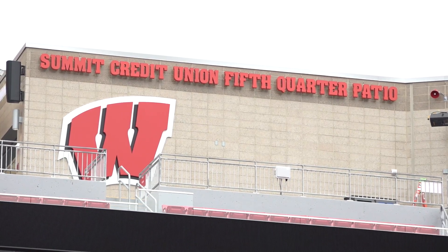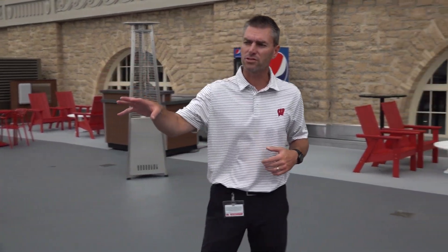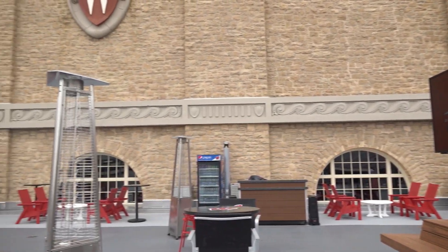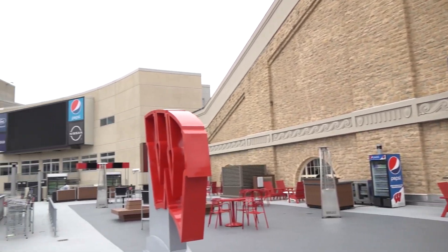This is the Summit Credit Union Fifth Quarter Patio, with really great views to the field as well as the video board. Heated floors up here as well. There are four 85-inch outdoor TVs that will be able to show the Badger game or other games during the day.